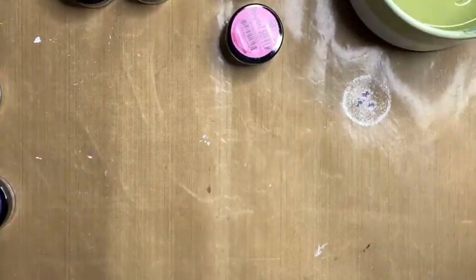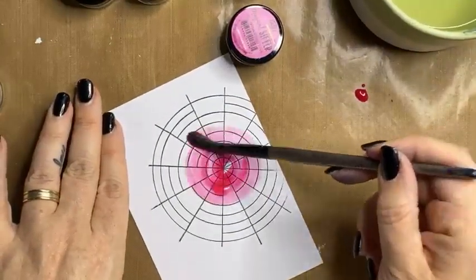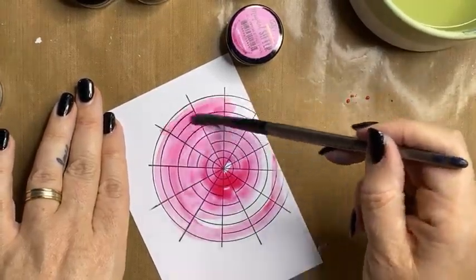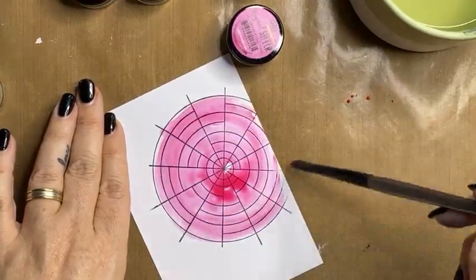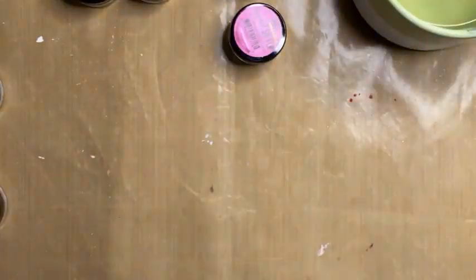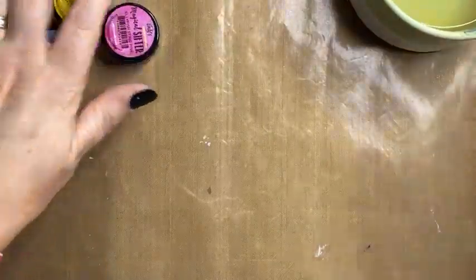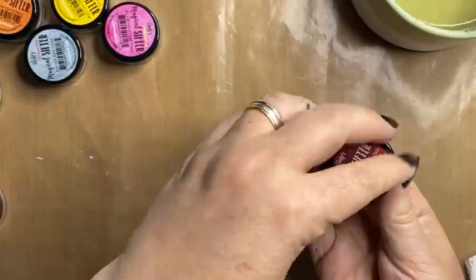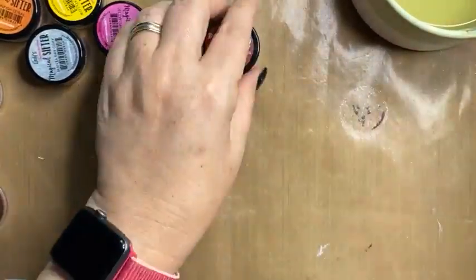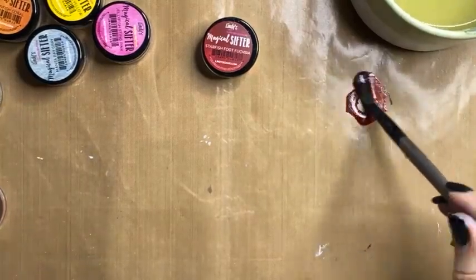This one is Jellyfish Sting Pink. And of course I am using my stamp from the Just Be Kind stamp set by Natalie May Scrapbooking — you can get that online under products by Natalie May. Starfish Foot Fuchsia — this is just showing you another way to use the Lindy's Magicals.